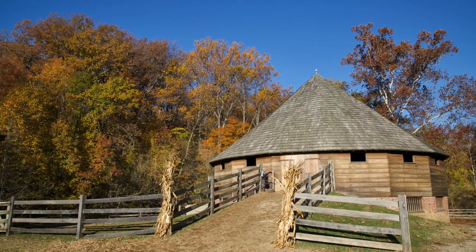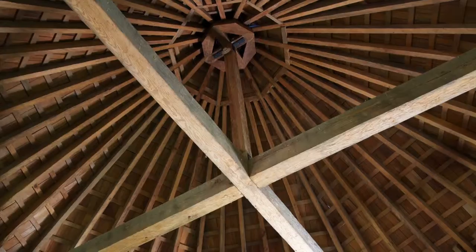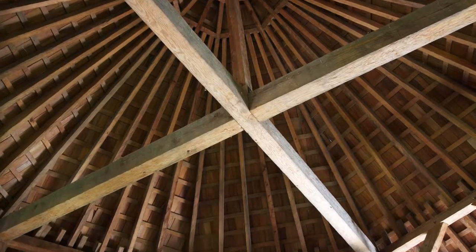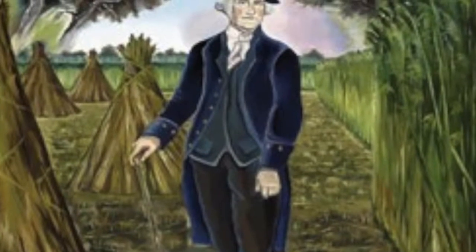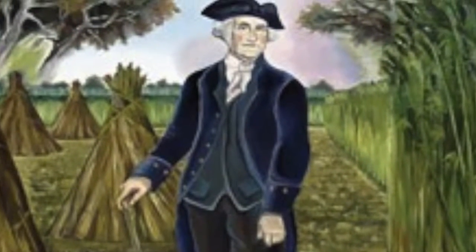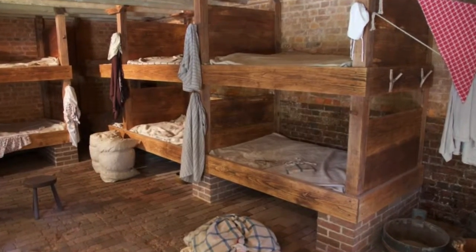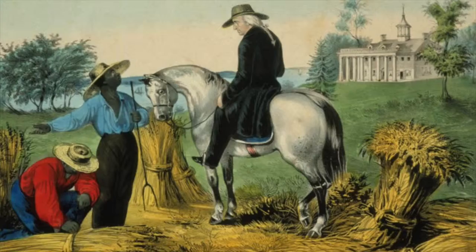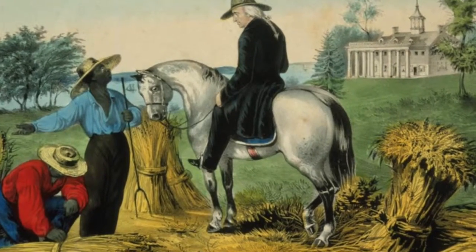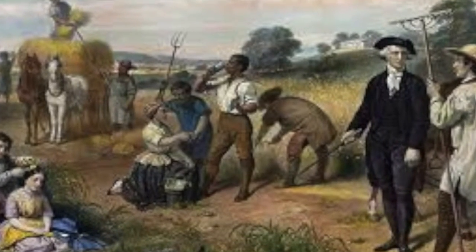At Mount Vernon, Washington created a 16-sided barn for growing wheat, which was his most important cash crop. Washington used Mount Vernon for testing farming techniques. To help with wheat farming, George Washington had at least a hundred slaves working per day. The slave quarters are located on the grounds. Washington was a slave owner for 56 years, having inherited slaves at 10 years old from his father. His views on slavery were constantly changing, but he made sure to set them all free before he passed away in 1799.